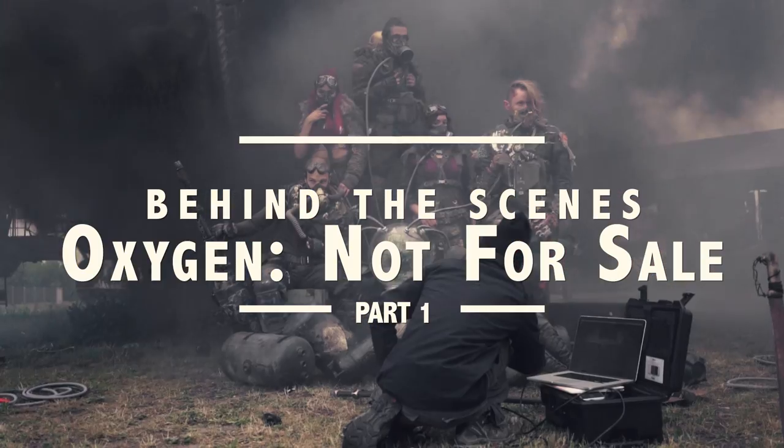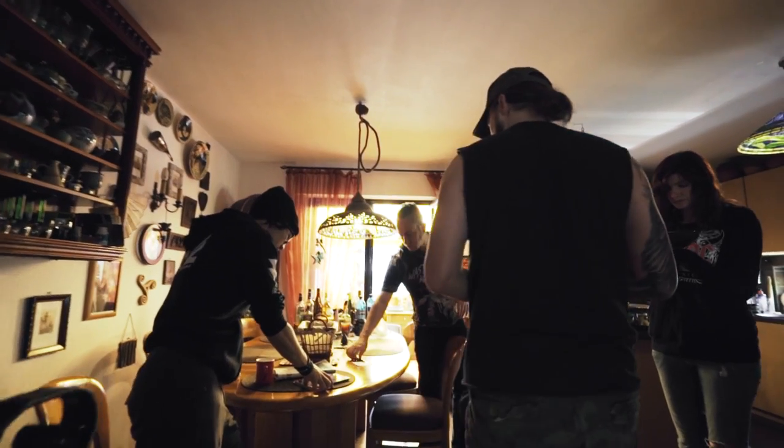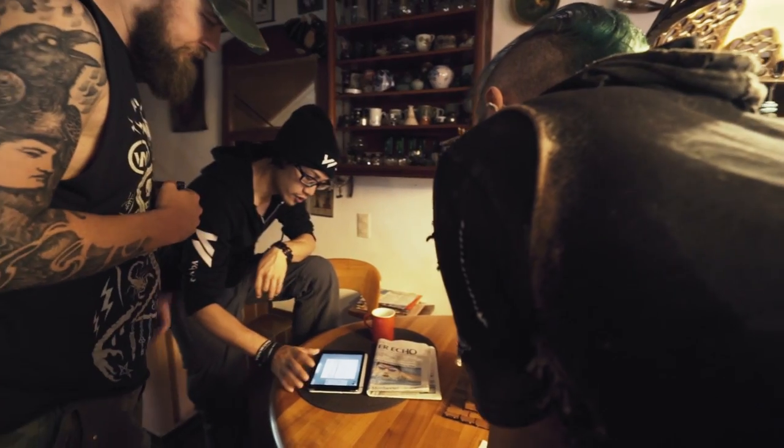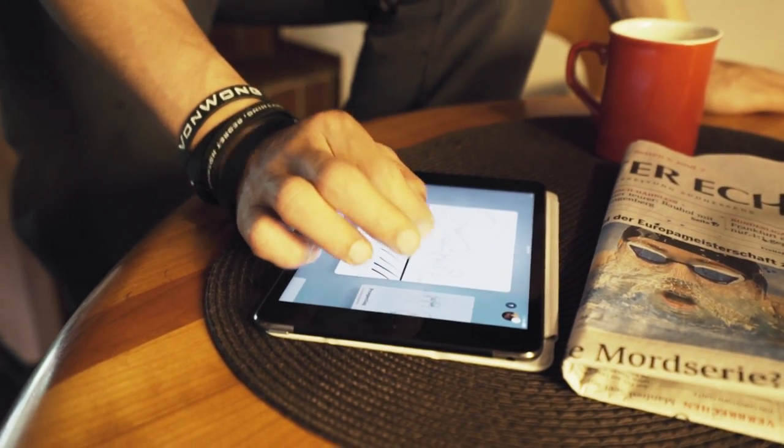Joe and Ernie from the Wasteland Warriors live all the way out in Germany. I pitched them the idea of a shoot in which post-apocalyptic warriors were buying and selling oxygen because it had become such a rare commodity. Not gonna lie, I was pretty excited when they said yes.